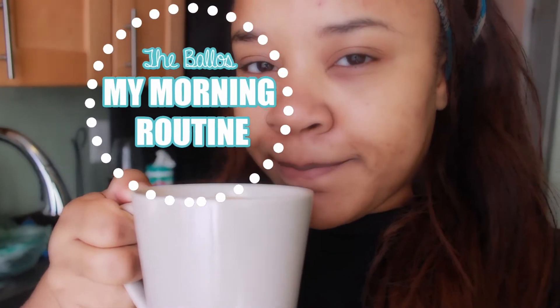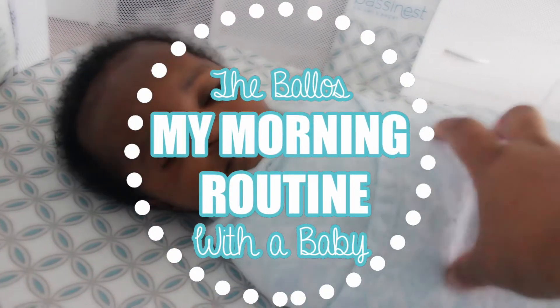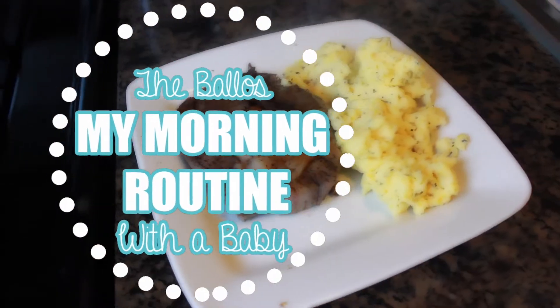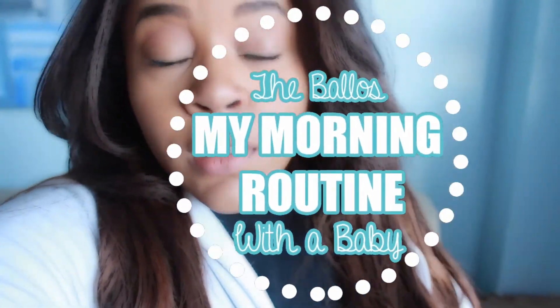Hey guys, it's Andrea and welcome back to my channel. Thank you so much for joining. Today's video is going to be my morning routine with baby Michael. We do pretty much the same thing every single day, so let's jump right in.